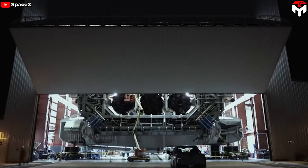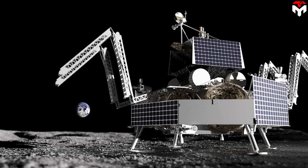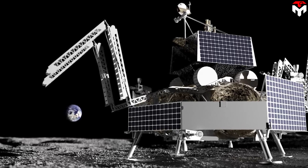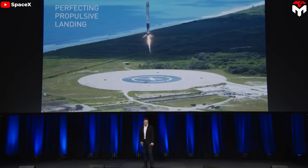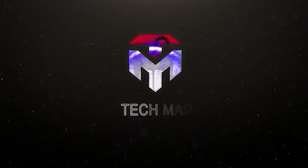This hints that the center booster of Falcon Heavy, traditionally expendable, might soon be recovered and potentially reused. We're going to see that in the Astrobotic Griffin mission later this year. So how will this happen? What challenges have they faced? And can they make a breakthrough? Let's find out in today's episode of TechMap.